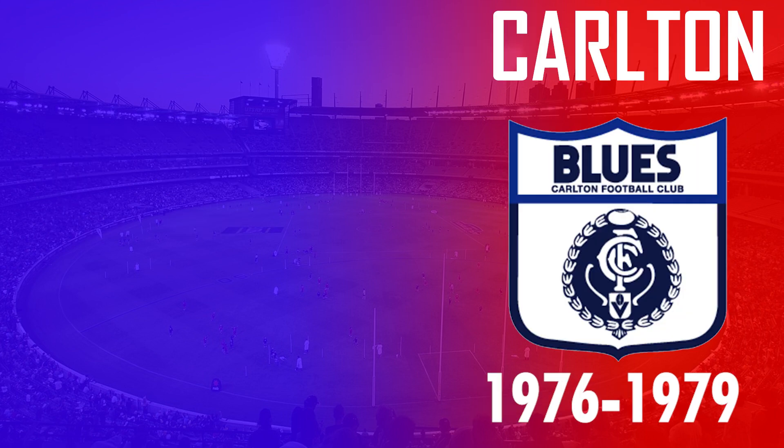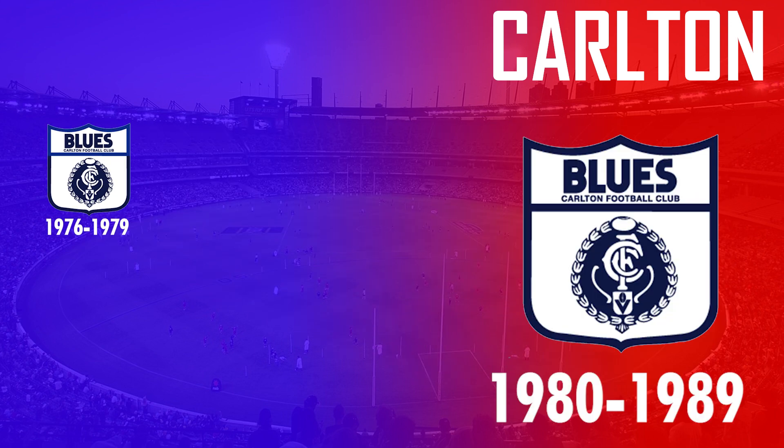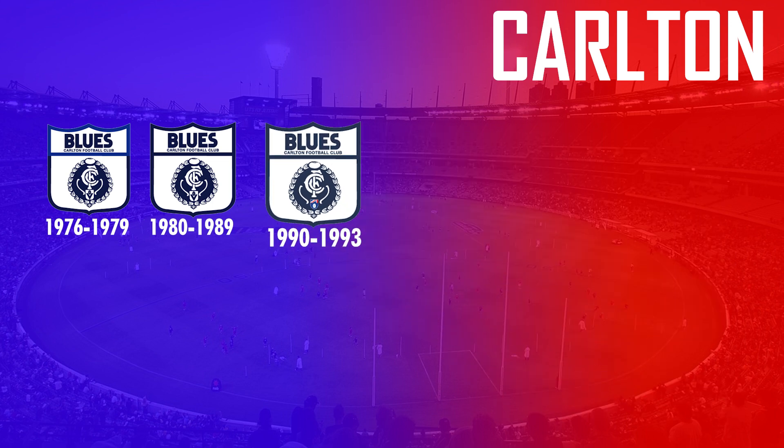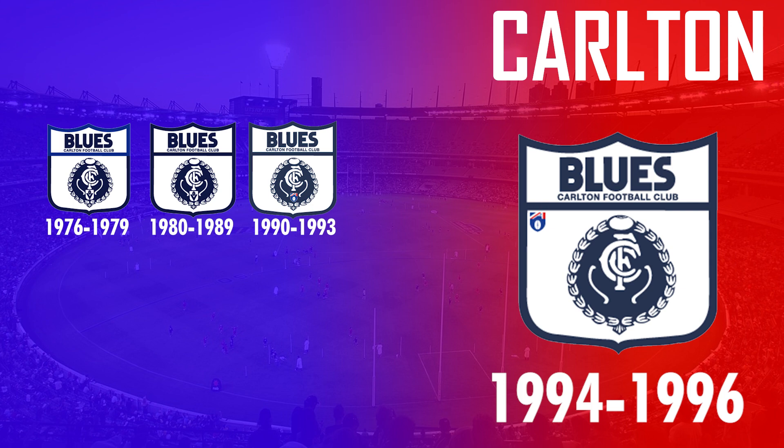For Carlton, their first official logo — just like all other VFL sides — was used way back in 1976 and featured their iconic club monogram in a shield design. They saw very minor changes between 1980 and 1996, such as the replacement of navy blue with their original royal blue colour, as well as the placement of the VFL/AFL logo.